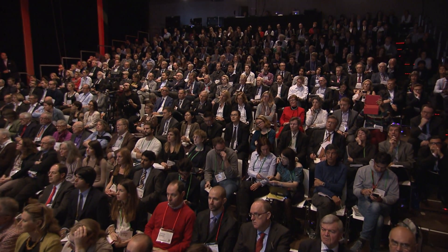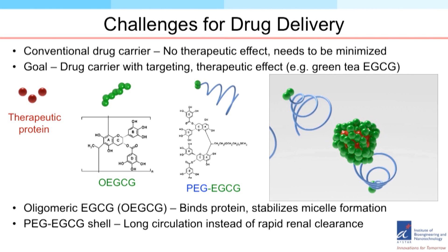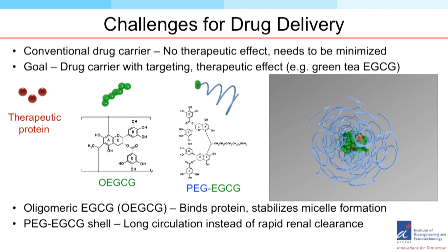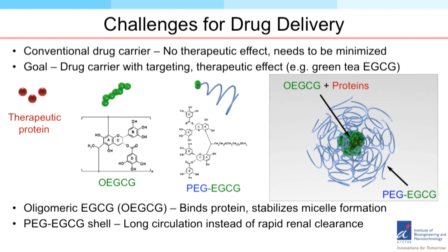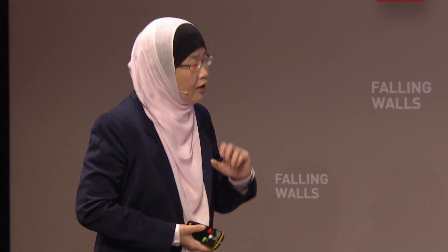With this nanoparticle, the key advantage is that it will protect the therapeutic proteins from proteolysis, and also allow us to make use of its very tiny particle size to attack the leaky vasculature in the tumor. This allows us to have a passive targeting effect. Using such a technology, we can introduce therapeutic proteins such as trastuzumab, which is commonly used to treat breast cancer.